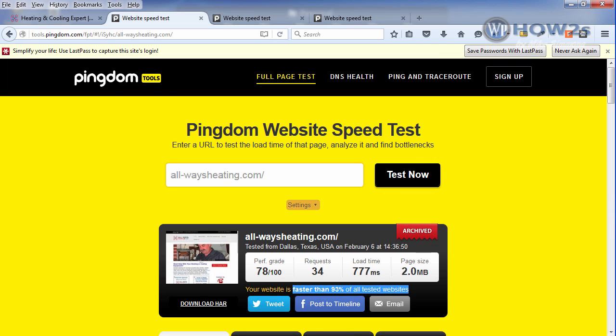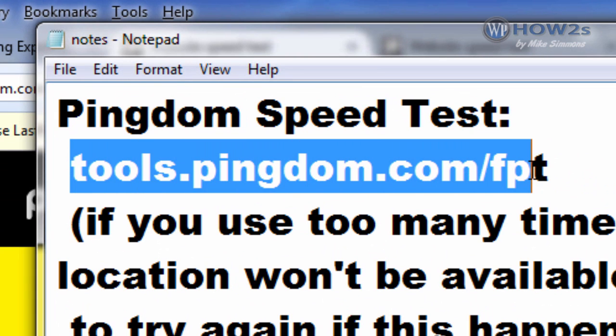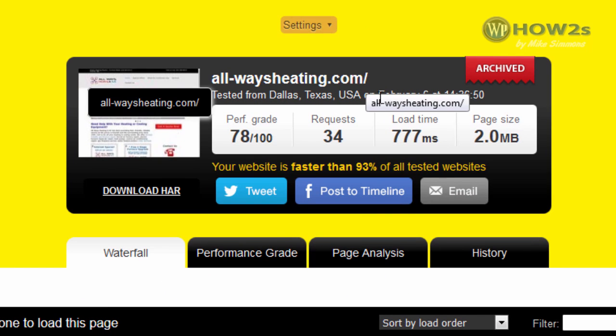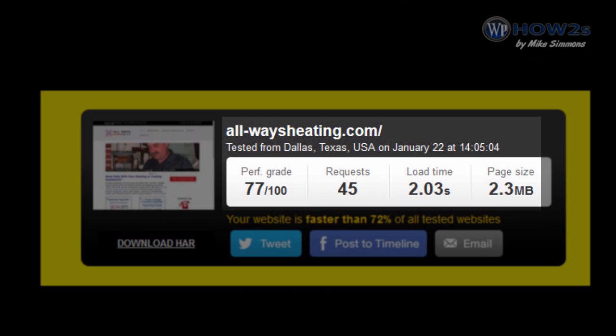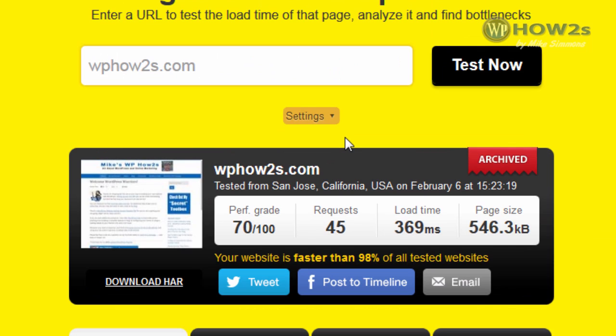Here is some data to back up what we saw. We're at Pingdom, an online service with a free website speed test at tools.pingdom.com/fpt. You put in your URL, choose where you want to test from, and click Test Now. Here's a test I just ran on that site — the load time came back at 777 milliseconds, faster than 93% of all tested websites. Here's another test from San Jose, California, which came back even faster. A screenshot of the same site before I implemented this process showed a load time of 2.03 seconds — much slower than we're getting now.